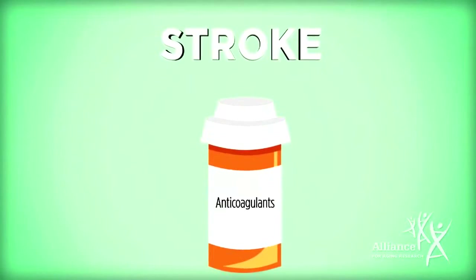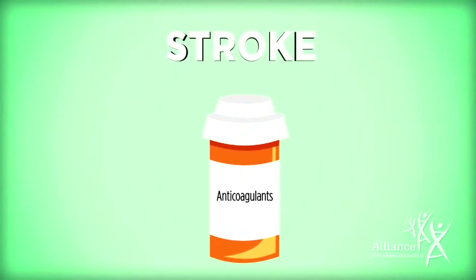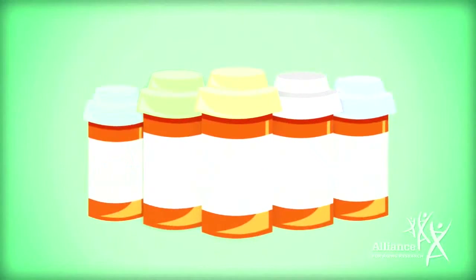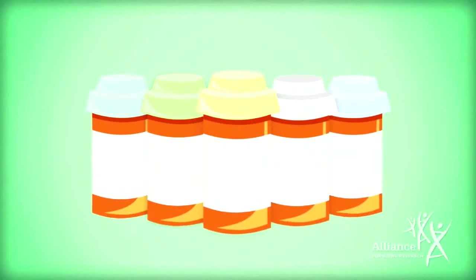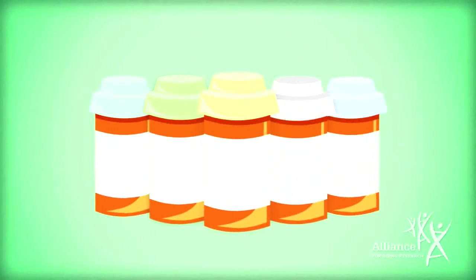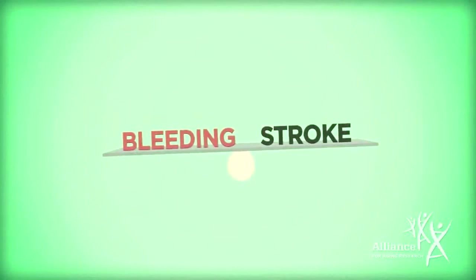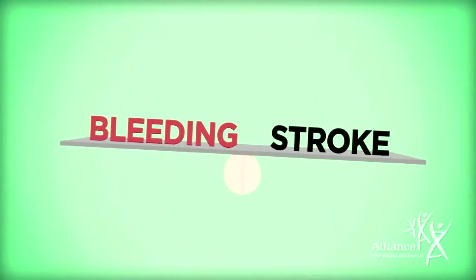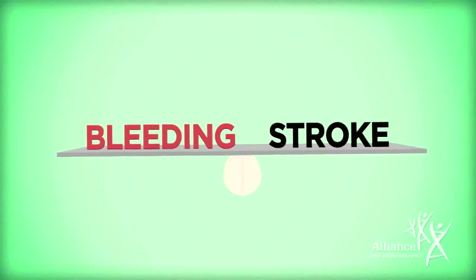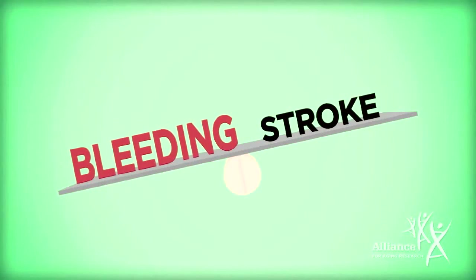Anticoagulants, also called blood thinners, interfere with the body's clotting mechanisms and reduce the risk of stroke. There are now a number of oral anticoagulants available that work in different ways with different benefits and risks, allowing the healthcare professional and patient to choose the right drug for them. Some individuals may not need an anticoagulant because their risk of stroke is so low.